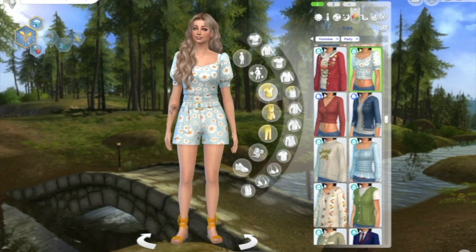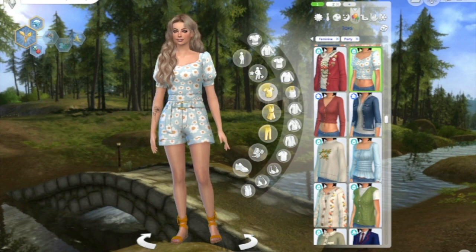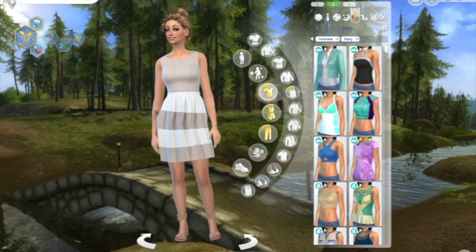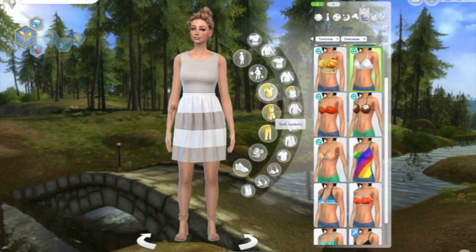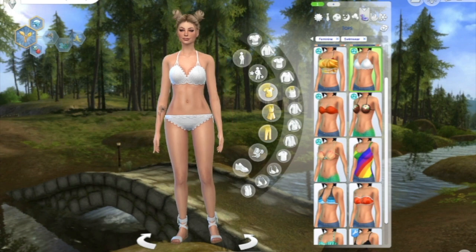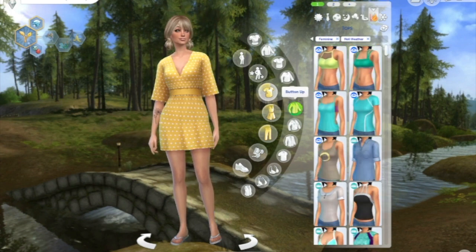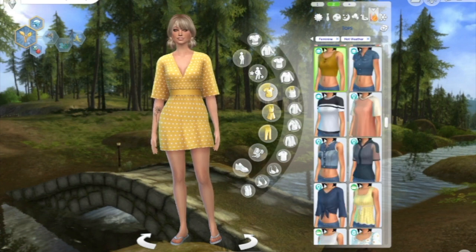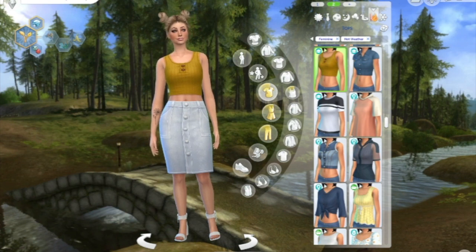She's got her party gear with daisies and some super cute matching shoes. Number two is a very cute little dress, similar to her formal wear but more of a beige color. Her swimwear is just a cute all-white look. For hot weather, we've got polka dots and a cute little casual skirt moment.